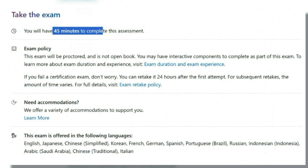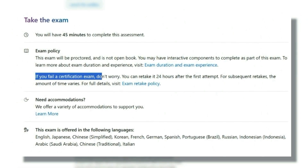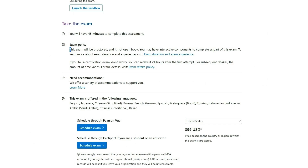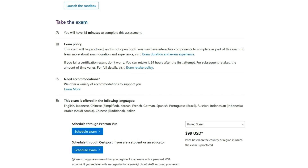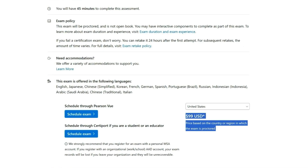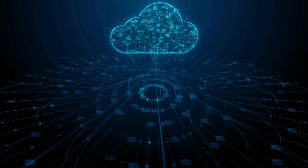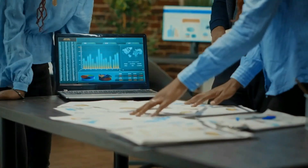The exam is 45 minutes max, so it's very quick. If you fail, you can retake it within 24 hours. The exam is proctored — you can do it from home or at a physical test location. It's offered in many languages, and the price will vary by country, but in the US it's about $99. It's a good cert if you want to focus on cloud technologies, but to specifically become a data analyst, some upcoming ones are going to be better for that role.